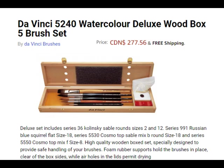This is a lovely brush set from DaVinci called the Ford 5240 Watercolor Deluxe Box Set. This set is a wooden box filled with five quality watercolor brushes, a piece of soap, a paint cloth, and a special brush rest. All the brushes have a hexagon handle to prevent them from rolling. This set includes Kolinsky Sable size 2 and 12 brushes, Cosmo Top Mix B size 8, Cosmo Top Mix F size 8, and a Series 991 Squirrel Hair Brush flat size 18.